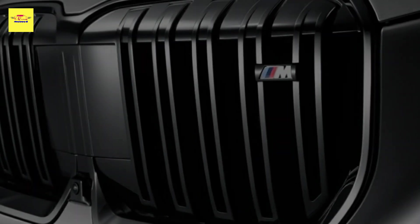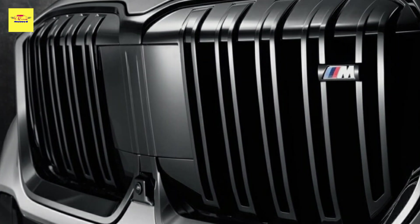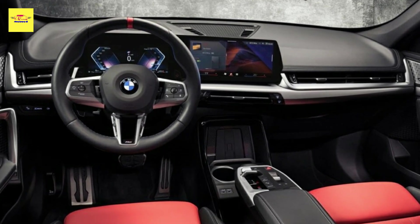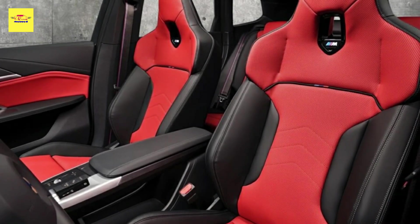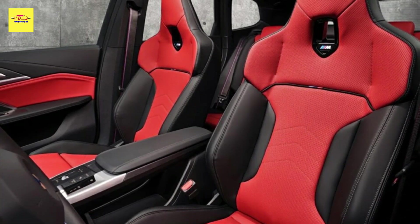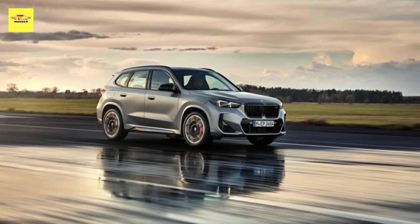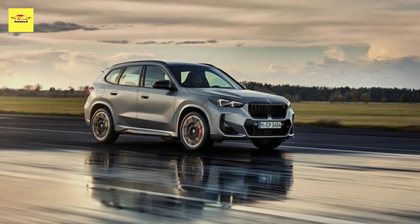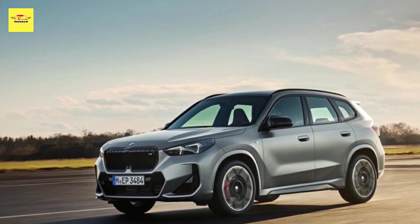The M genes are undoubtedly present. On paper, the hot crossover dispatches the 0-60 mph sprint in 5.2 seconds and on to an electronically limited top speed of 155 mph (250 km/h) on performance tires, or 130 mph (209 km/h) without. This new engine is also likely to see service in other hot BMWs, including an X2 M35i and an M135i.